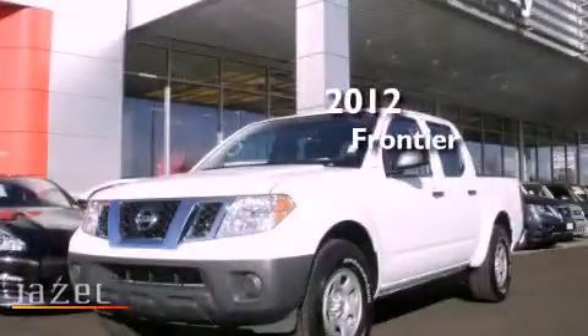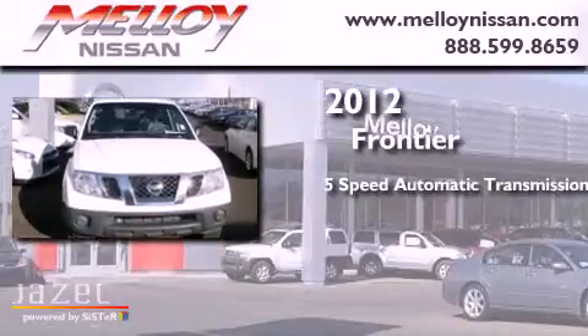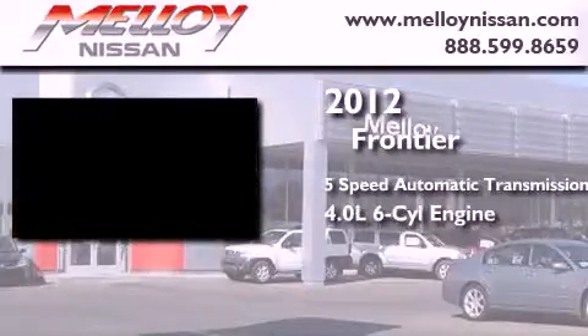This is a 2012 Nissan Frontier. This truck has a five-speed automatic transmission and a 4.0 liter V6.